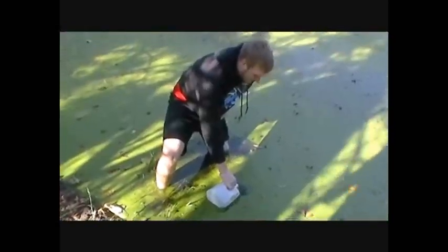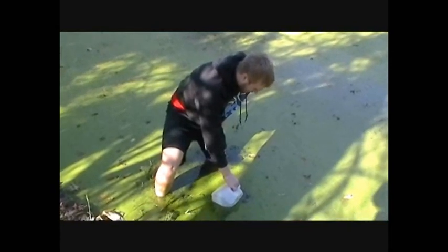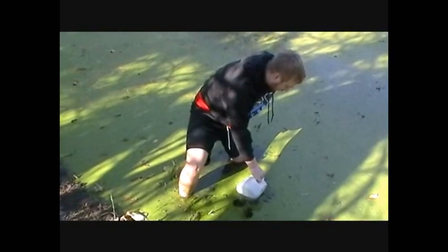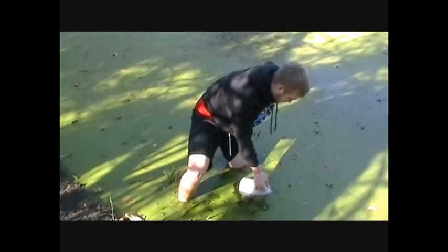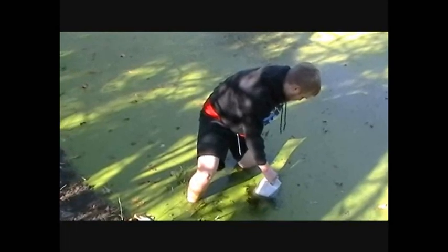I am collecting algae in this water so that we can fill our bioreactors when we are finished with construction. We are also getting the baby algae on the bottom, so that way when we put it into the bioreactors it can grow.